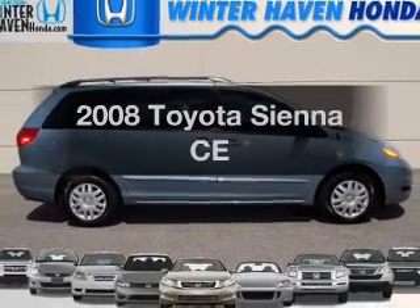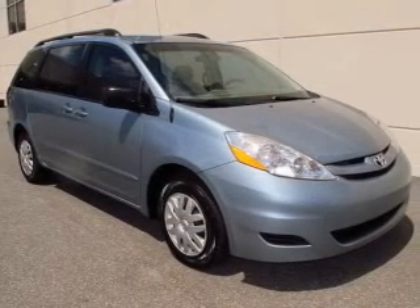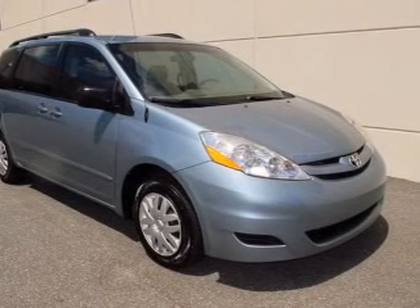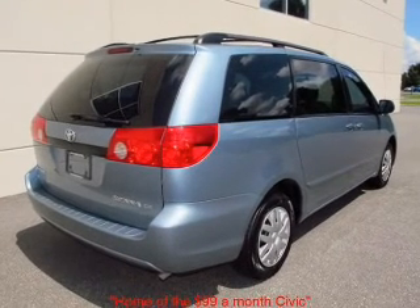Check out this 2008 Toyota Sienna — everything you need under one roof with this great vehicle. It features a solid 6-cylinder engine connected to a smooth-shifting 5-speed automatic transmission.